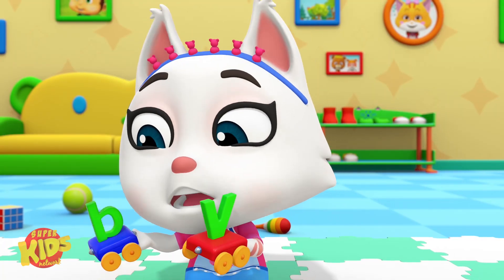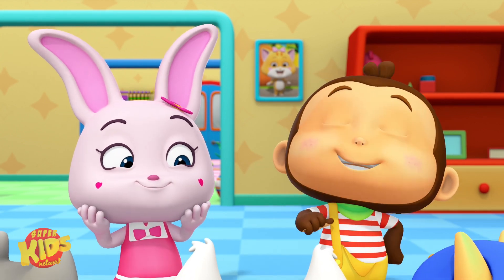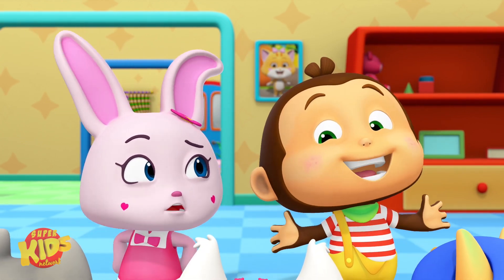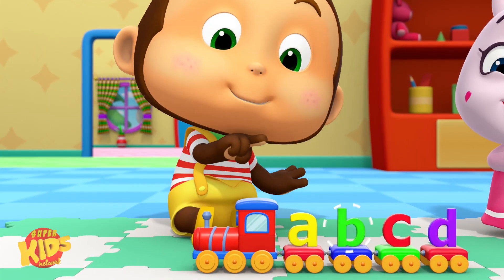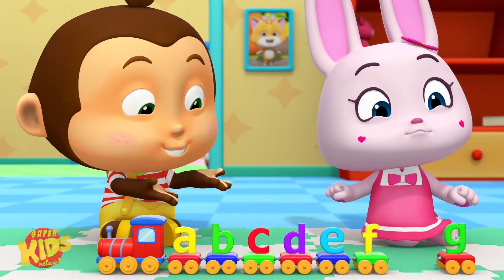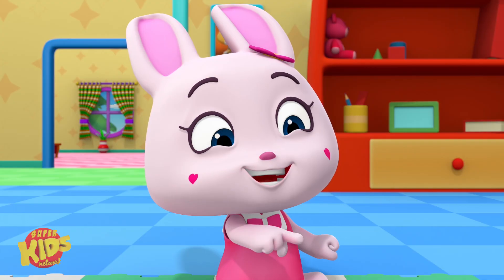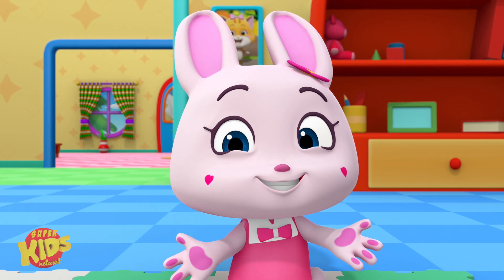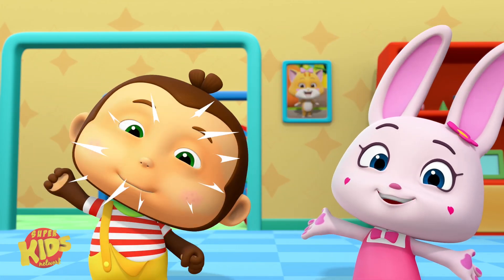We're trying to learn the baby alphabet. Can you help us? Sure. I'm a baby alphabet expert. You are? Uh-huh. Listen. A, B, C, D, E, F, G. Repeat the letters after me. It's quite simple.